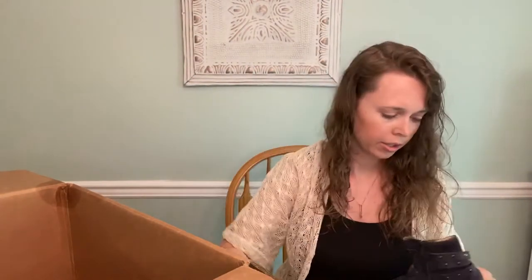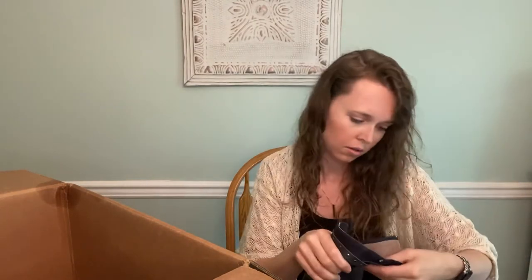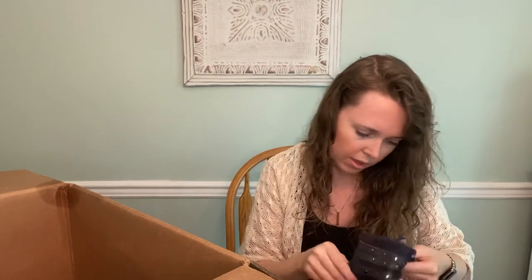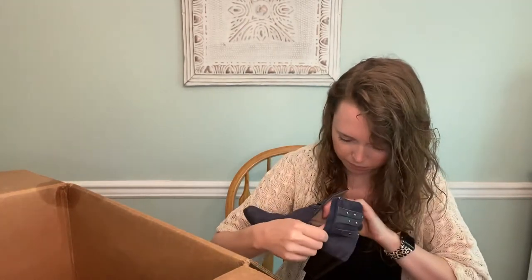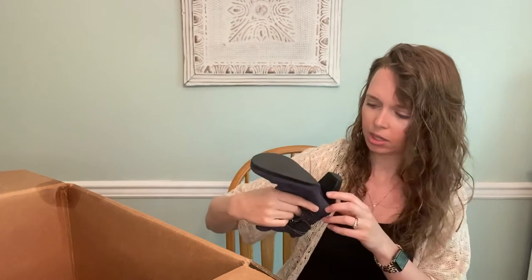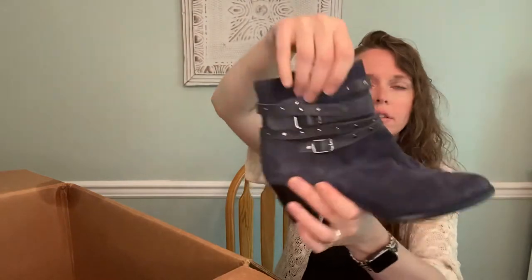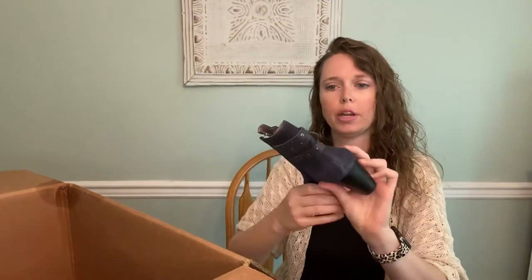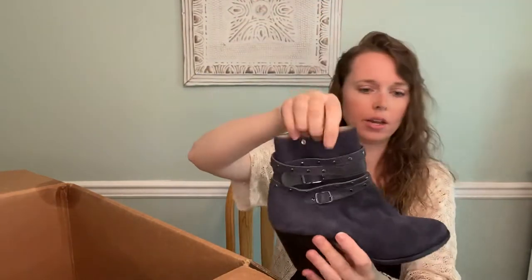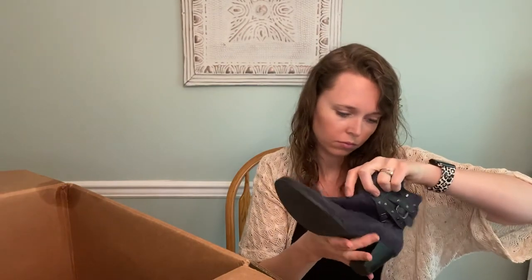These are Sivan — S-I-V-A-N — never heard of this brand. I think they're a size 7 and they feel nice, actually feel like leather. They are a navy little ankle bootie. Interesting find.